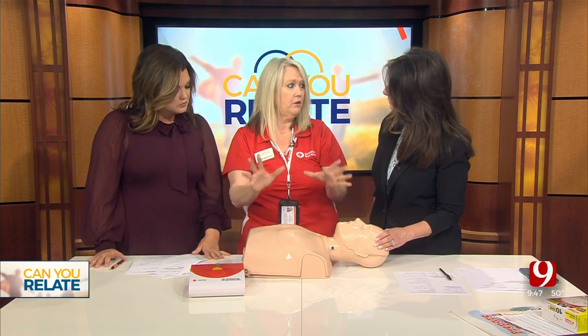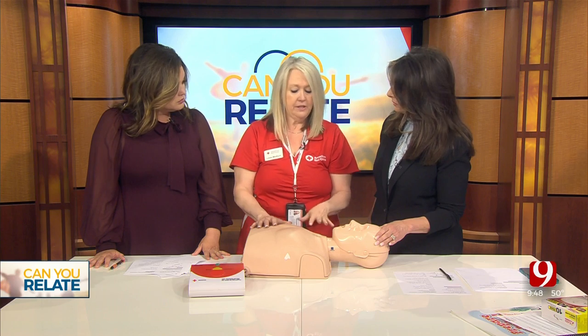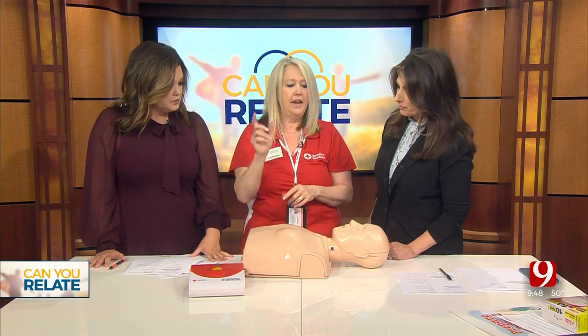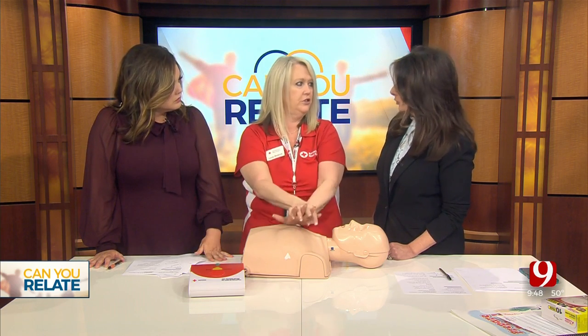What we cover is check, call, care. You're going to check the scene, make sure it's safe. You're going to check the person and try to get their attention. If they're not breathing, then you're going to start the chest compressions — that's the care piece. But before you start, you're going to call 9-1-1. Check, call, care. And if you're calling 9-1-1 and you're the only one there, put your phone on speaker, lay it down, and talk to the dispatcher while you're doing compressions.